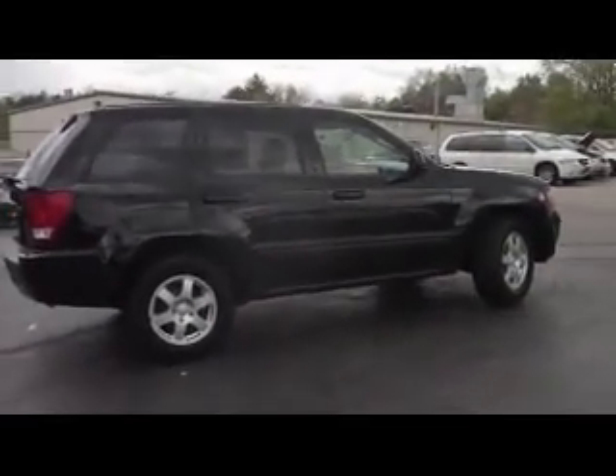This Jeep has been through our service department and is ready for delivery. If you'd like to take a closer look at this Jeep, please feel free to call us at Zimmer Chrysler Jeep and ask for me, Tony Fritsch.